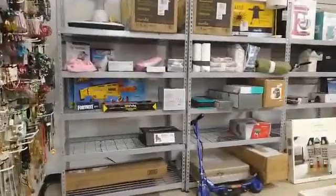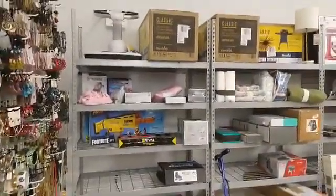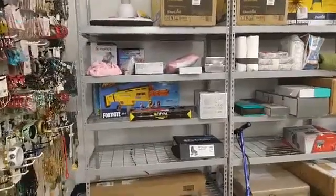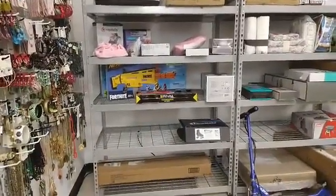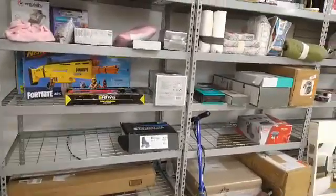Hey Bongo shoppers, this is Mary over at Bongo's Bargains. Yes, I know I'm here. So anyway, here's the deal — I wanted to let you know that I brought the stuff in, so there is stuff here.